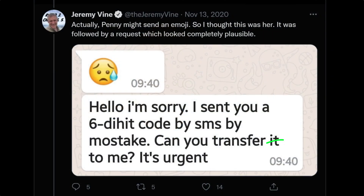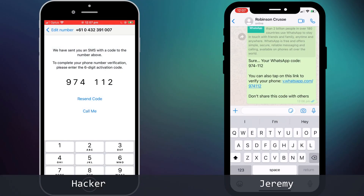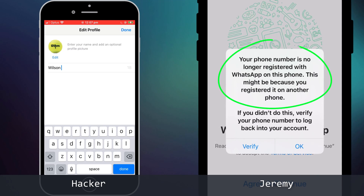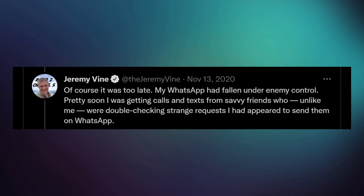You might be thinking you'd never fall for such a trick. But if you look at the actual message, the hacker uses an emoji and adds urgency to play on Jeremy's natural instinct to help. What's more, the message was sent at 9:40 in the morning when Jeremy was busy at work with his mind on other things. He sees the message, his first instinct is to help his neighbor, so he simply replies with the code. The hacker enters it and gains control. Jeremy receives an alert in WhatsApp notifying him that his account is now associated with a different phone. The hacker then begins the process again, with people in Jeremy's contact list receiving SMS activation codes and requests from his hacked account to reply with the code.